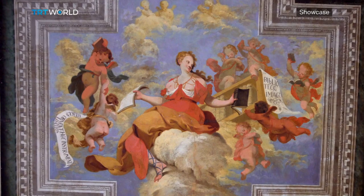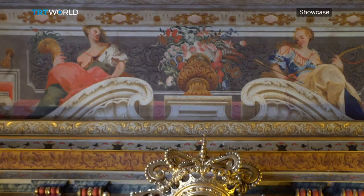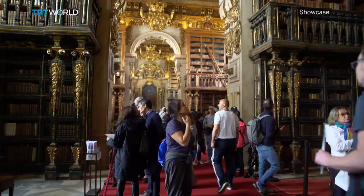Around this central figure, the four corners of the world are represented — Europe, America, Asia, and Africa — showing just how Coimbra University is committed to sharing knowledge of the world and with the world.